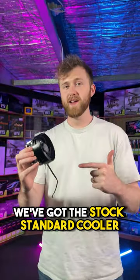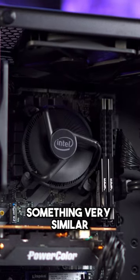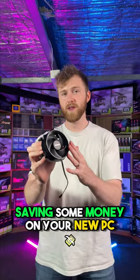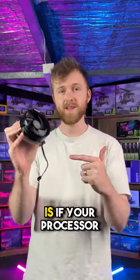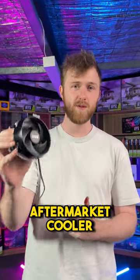First up, we've got the stock standard cooler — this one's an AMD, and Intel also makes something very similar. This is a great way of saving some money on your new PC. The easy way to tell if this cooler is enough is if your processor came with one. If it didn't, you need to get an aftermarket cooler.